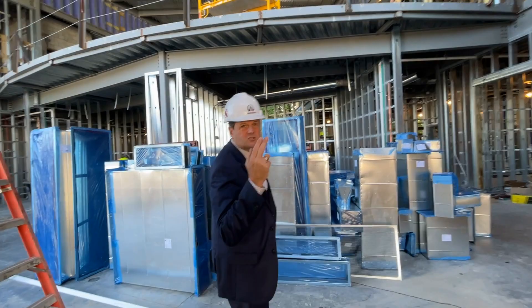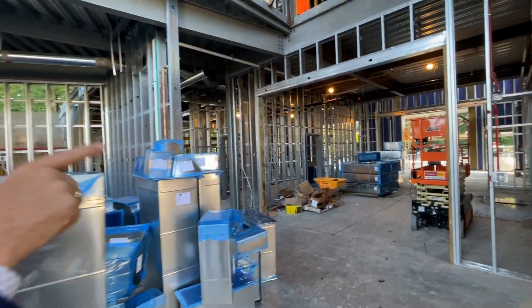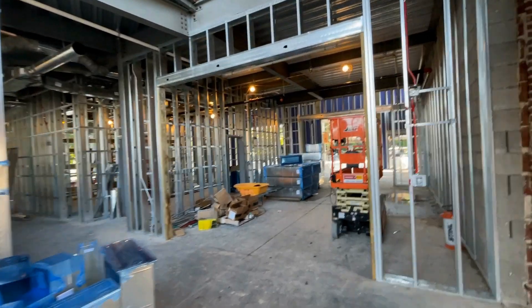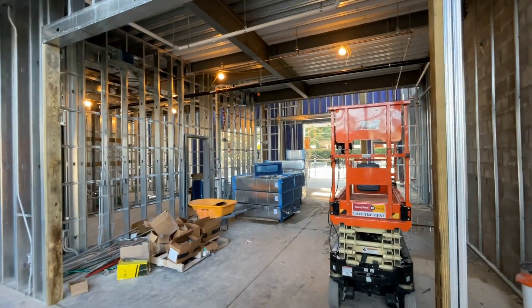You'll also notice, when you swing around to the right, that'll be our digital fabrication lab — so 3D printers, laser cutter, that kind of thing. You'll be able to see that in action right there.